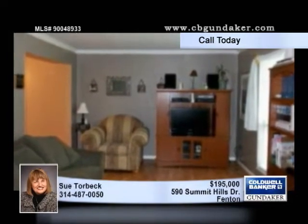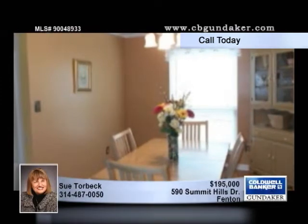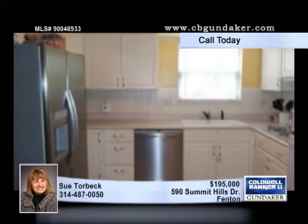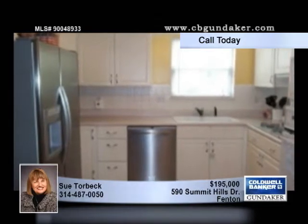Laminate flooring and crown molding are in the living room and dining room. The family room sports a wood-burning fireplace and crown molding. Laminate flooring leads to a handy walkout to the deck.